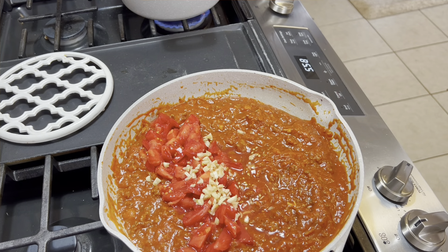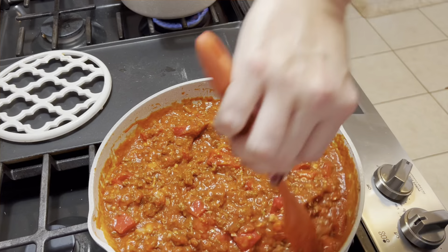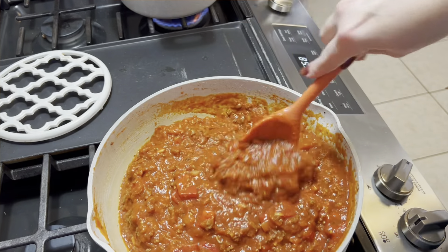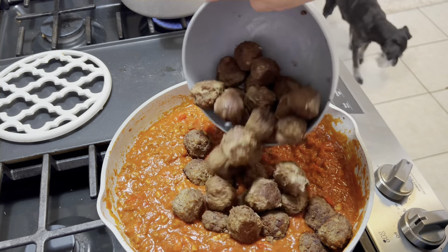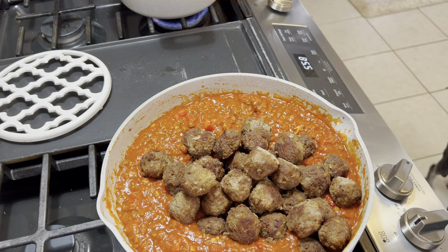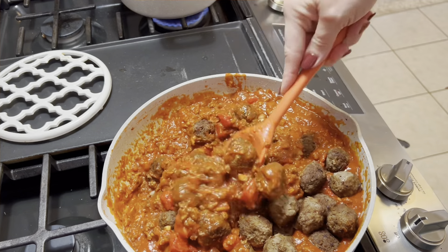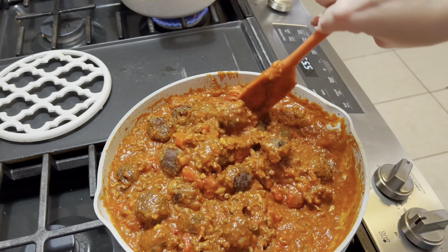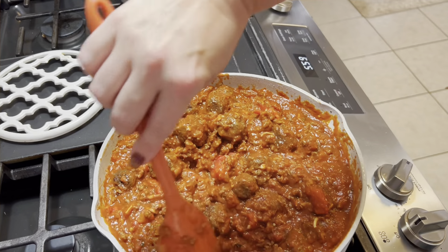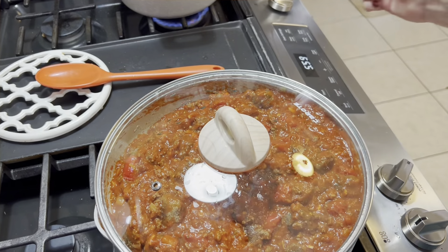I know y'all might think that's a lot of onion but trust me on it. One pack of the spaghetti sauce mix — I used the McCormick kind for the longest time, then found the Great Value brand at half the price that tastes just as good. Give that a good mix so all those seasonings are throughout. Now comes the sauce — using the Classico tomato basil, entire jar. Add a little water to get the rest of the sauce out. Then the fresh garlic and tomatoes go in.